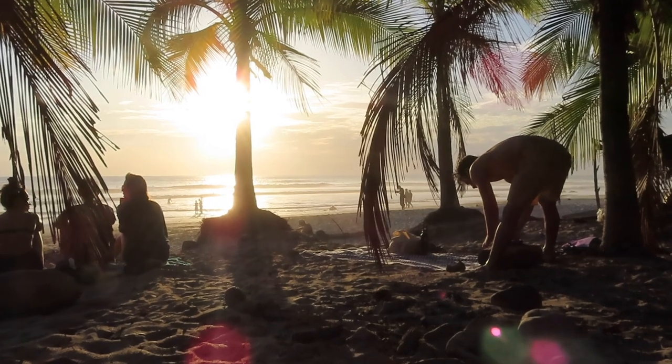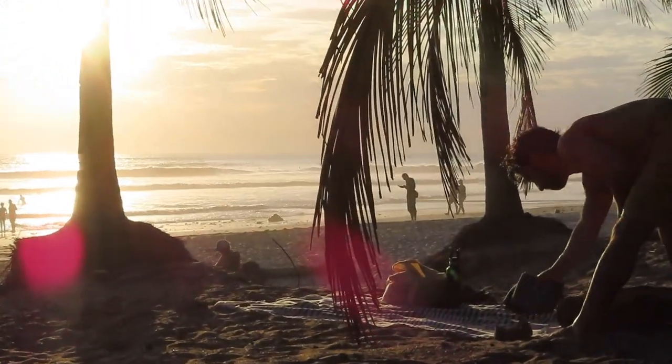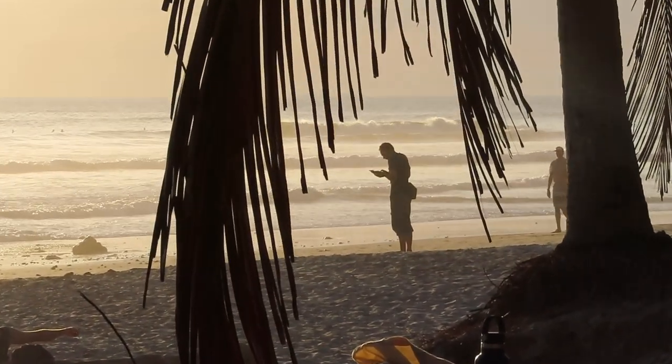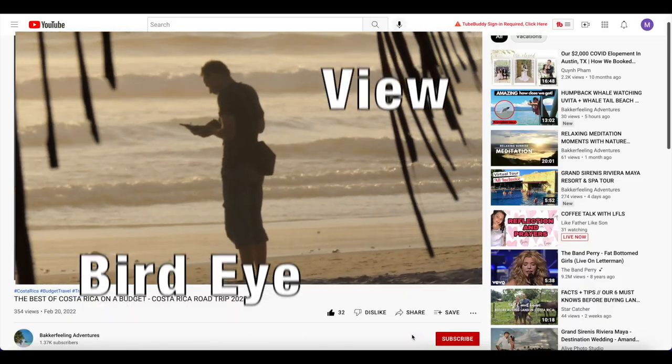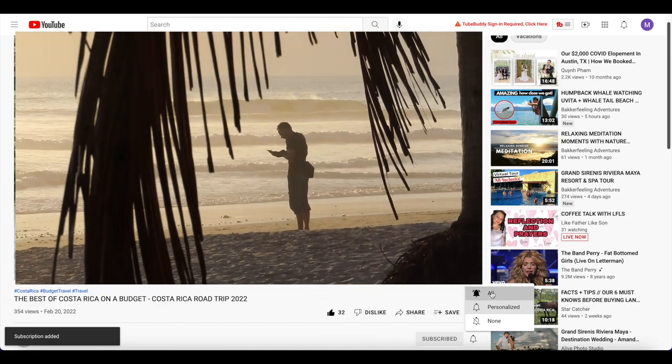Back to Santa Teresa. And while I prepare my drone to show you this beautiful beach from above, here's something you can do that helps our channel grow and get our video viewed by more people. Make sure to smash that like button, subscribe if you haven't yet, and activate the notification bell to stay updated on new uploads.